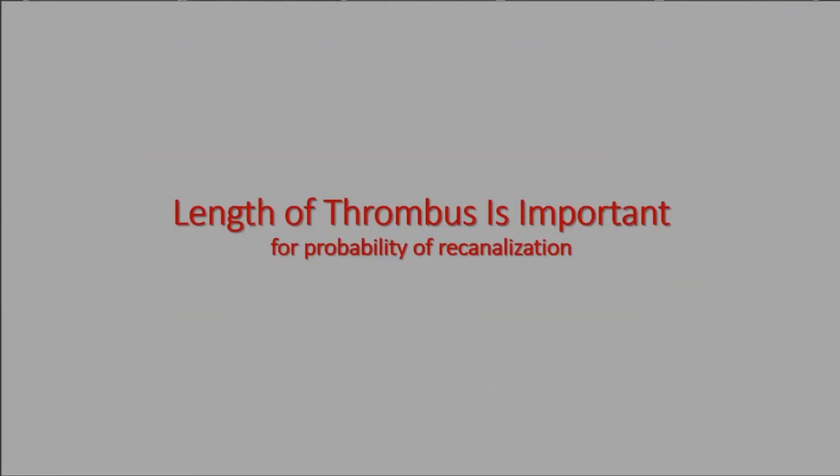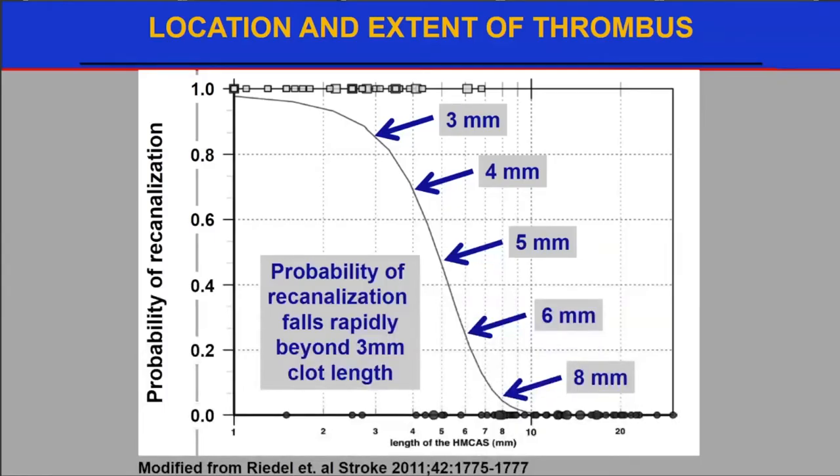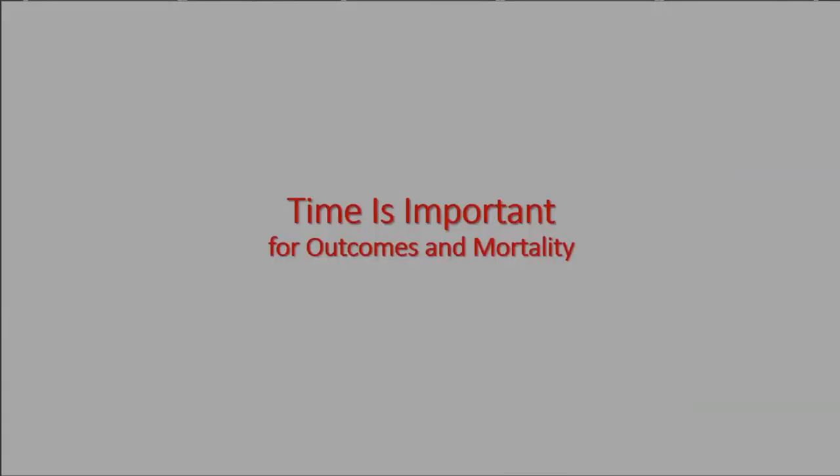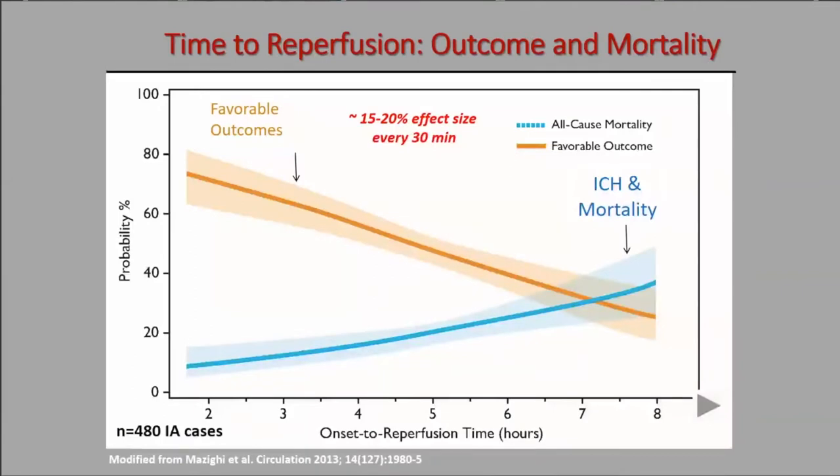We know that thrombus length is important for the probability of recanalization. This 2011 study shows that beyond three millimeters in clot length, the probability of recanalization falls off dramatically — at about eight millimeters there's virtually nil chance of reopening that vessel spontaneously or even with tPA. That's where endovascular therapy shines. Time is also critical: from onset to reperfusion, favorable outcomes drop and intracranial hemorrhage and mortality rates rise, with a crossover point beyond seven hours and a 15–20% effect size for every 30 minutes of delay.